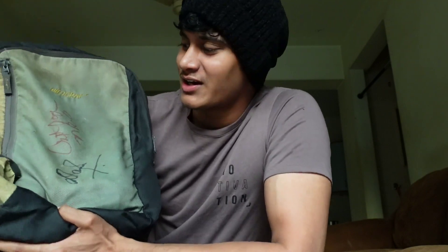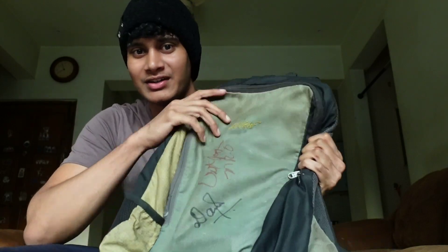Do you know that the extra classes in 9th and 10th — I went with Dad and took this bag. So it has been with me for 9th, 10th, 11th, 12th, 1st year, 2nd year, 3rd year, 4th year, and now. So it has been with me for 9 years and I can't even wash this bag.